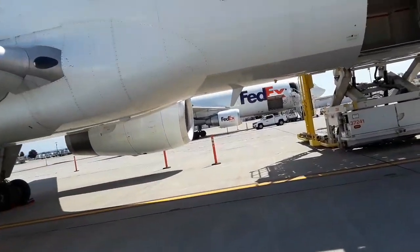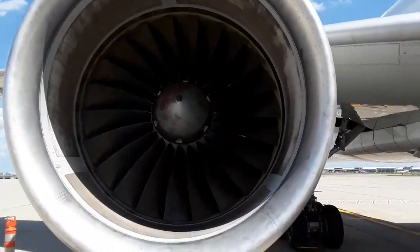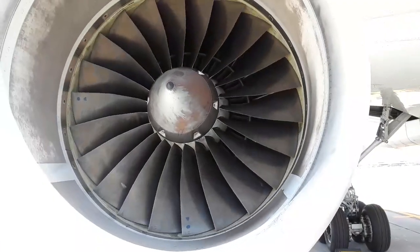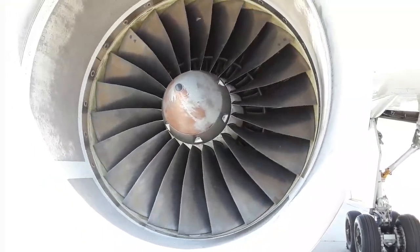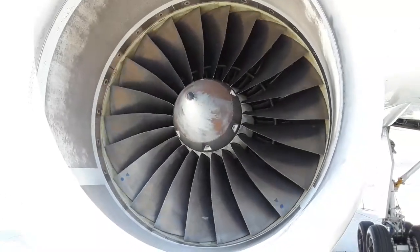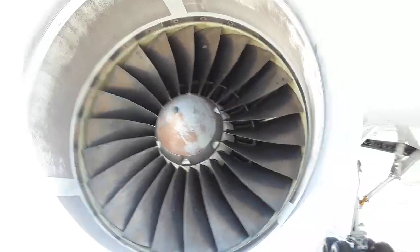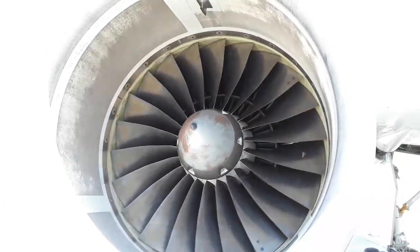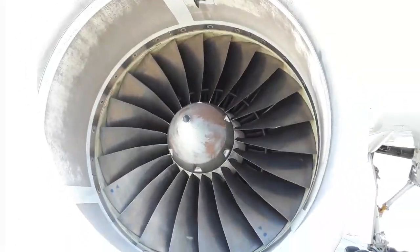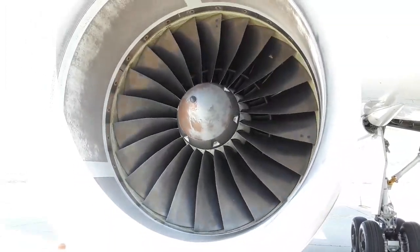So you continue to walk around, check the engines on this side. Make sure you're looking for any damage to any blades — in case you get a rock or something like that, which does happen sometimes. Sucks up a piece of debris from the ground — or birds. I can see each one is numbered; that's how they can track them. So there are 22 blades, and they're also stamped with serial numbers. Each one is time-controlled and tracked.